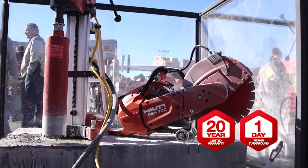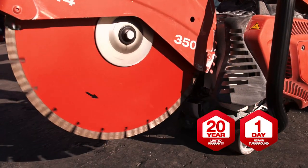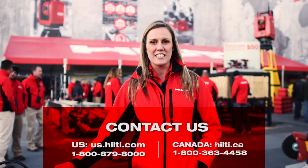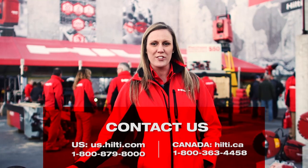Each of our saws are covered under our unbeatable Hilti tool warranty. For more information or to set up a demo, visit Hilti online, contact Hilti customer service, or talk with your local account manager.